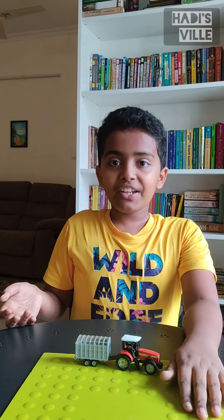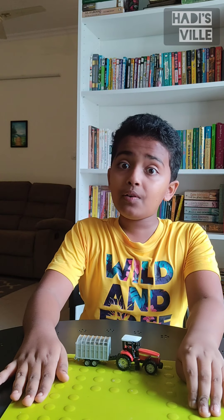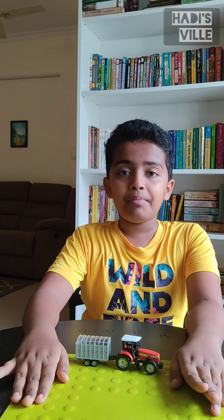Hello friends, welcome back to Hardysville. We have been looking for a place for an outing for a long time, and finally we found Jacob's farmhouse near Taldi in Tamil Nadu. Come, let us explore.